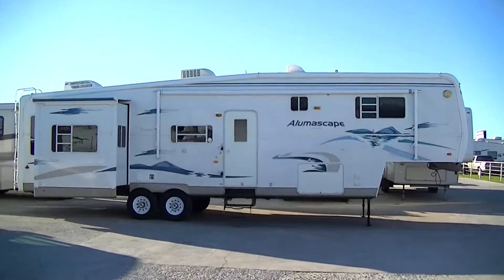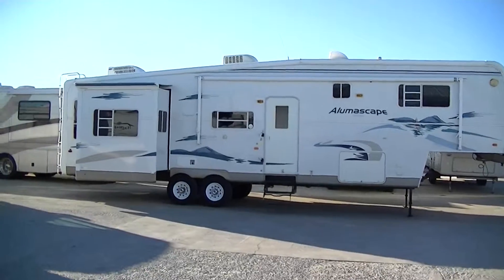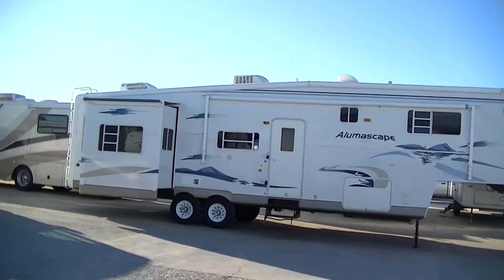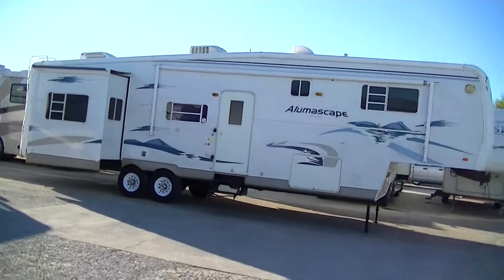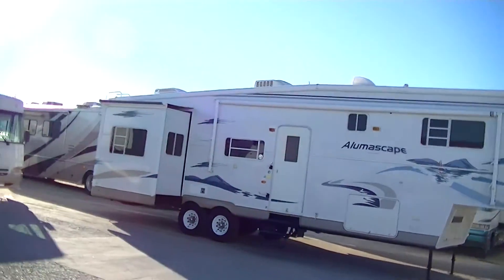Howdy, this is Bob Barker, your RV guy extraordinaire. This morning I'm out here at Budget RVs of Texas to show you an ideal fifth wheel for getting away from winter. This is the Alumascape 36-foot four-slide home on the road.